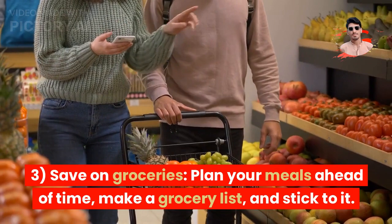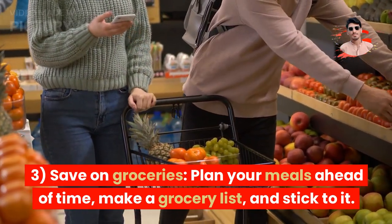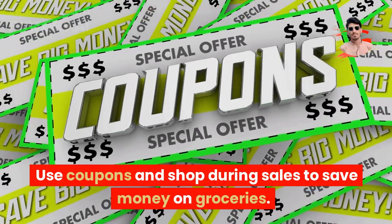Tip 3: Save on groceries. Plan your meals ahead of time, make a grocery list, and stick to it. Use coupons and shop during sales to save money on groceries.